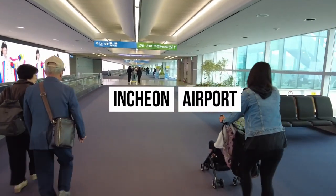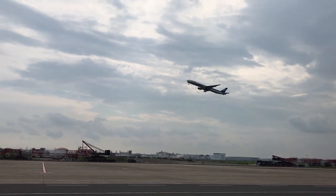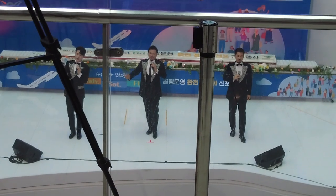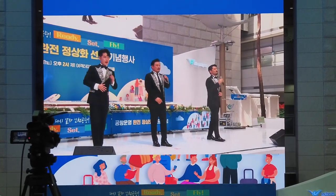Incheon Airport is the first stop for many tourists, and I know that travelers have taken a long journey to get to South Korea. But if you just slow down and pay attention, you'll notice that the airport is full of fascinating exhibits and performances.